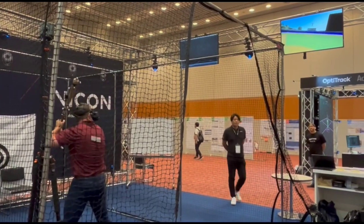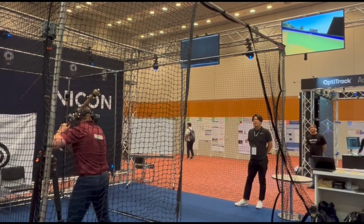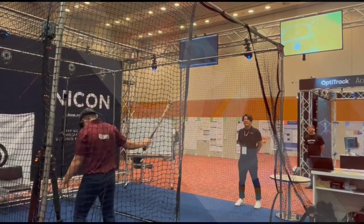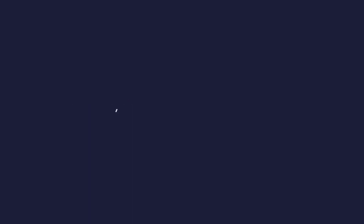Using Tracker 4 software, we can send bat marker trajectories to the VR system with minimum latency to display the bat swing in real time in a virtual batting diamond. For more information, please visit our website or email info at vicon.com.